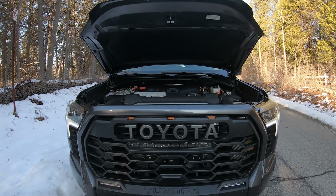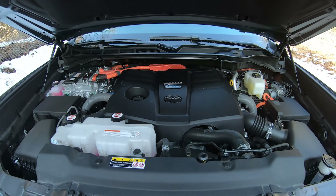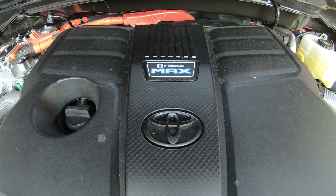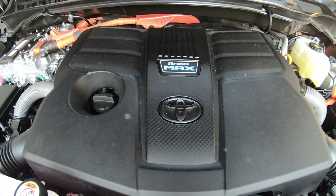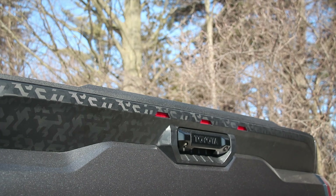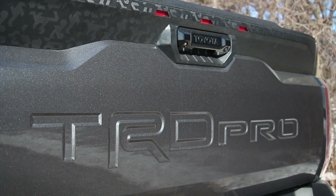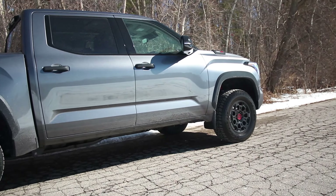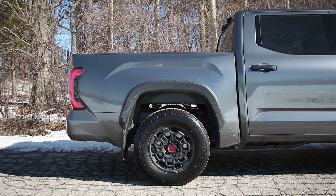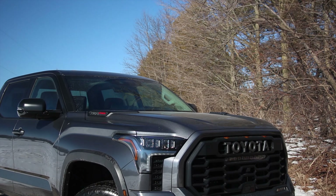Powering this Tundra TRD Pro is the 3.5-liter twin-turbo V6 with the hybrid system, and combined it makes 437 horsepower and a colossal 583 pounds of torque. The transmission is a 10-speed automatic, the four-wheel drive system is electronically controlled, there is a two-speed transfer case, and the limited-slip diff in the rear is the electronically controlled type.